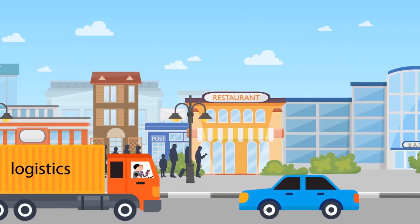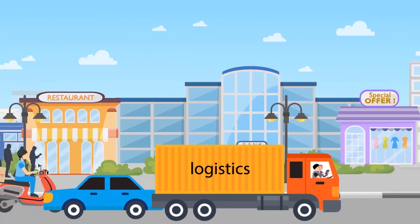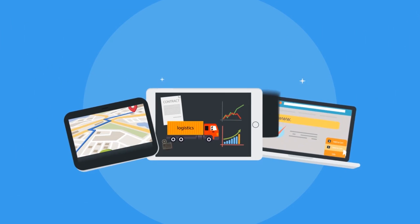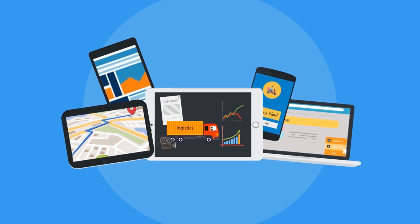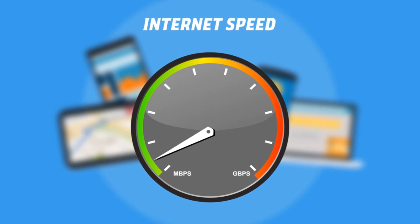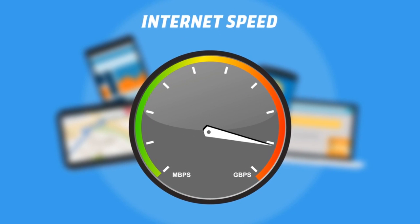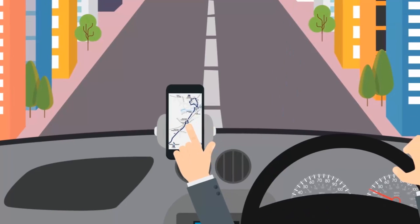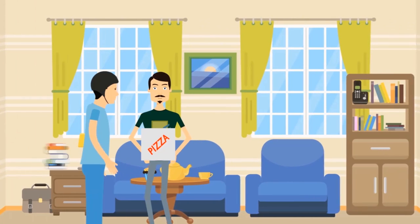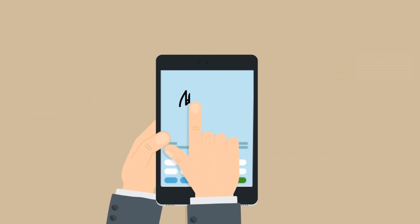Technology brings convenience. Businesses today are using smart and connected devices for their day-to-day functions. Smart devices are packing in more power every year and are becoming increasingly affordable. Internet connectivity is improving, with faster and cheaper plans. This has brought down investment costs for businesses and increased the convenience and productivity of the team using these devices.